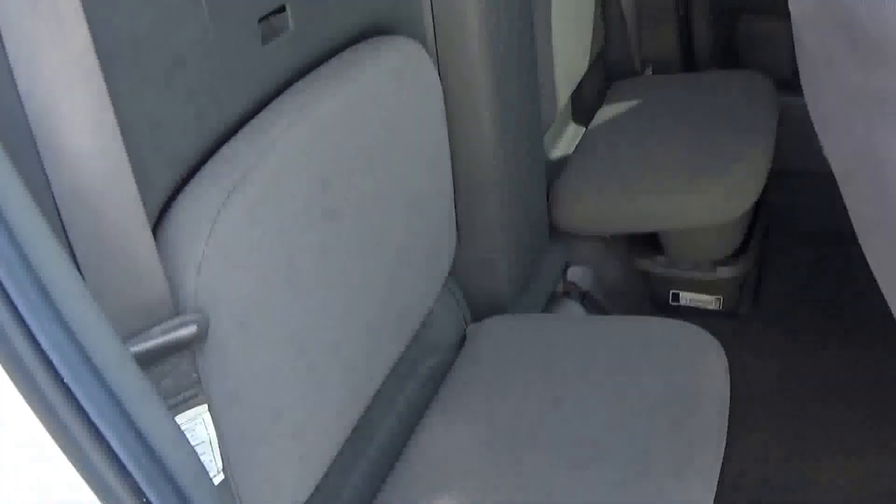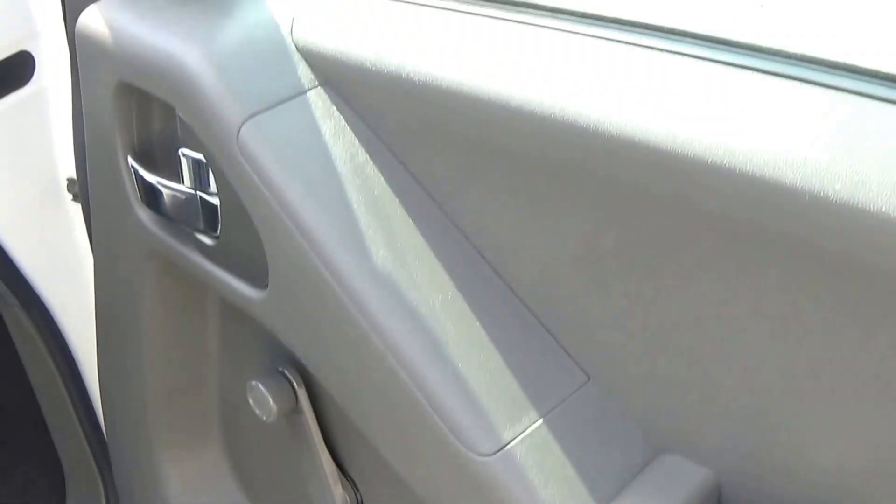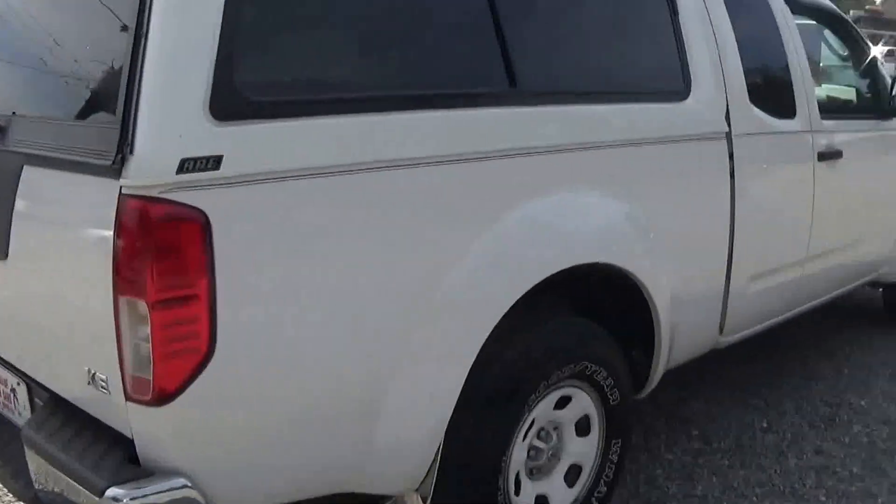It does have seat covers on it, but the seats are nice underneath. There are little jump seats in the back. It is manual windows and manual door locks. It is the XE model.